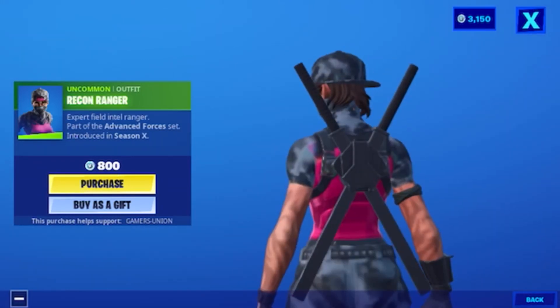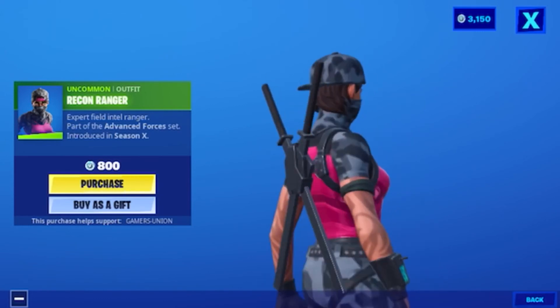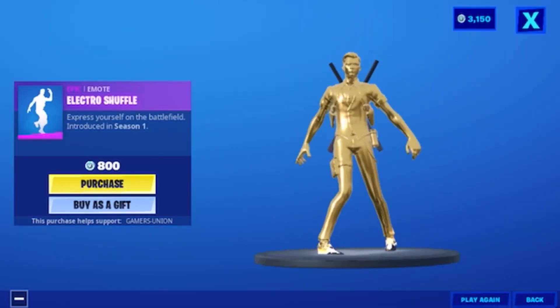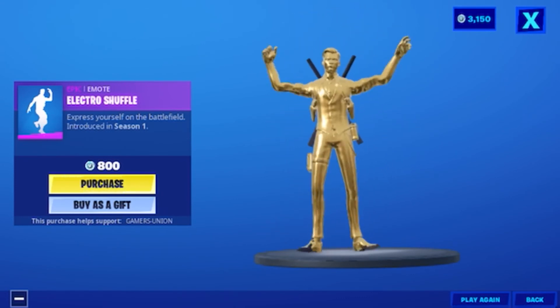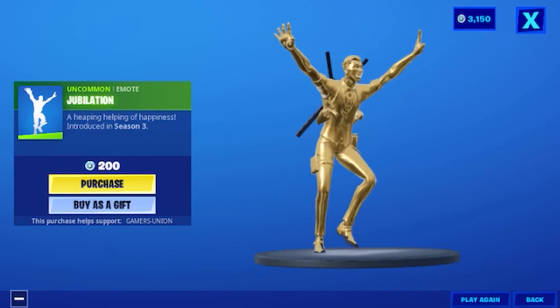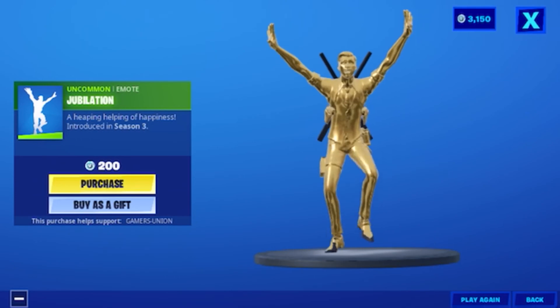Then we have the oncoming outfit Recon Ranger, expert field intel ranger, part of the Advanced Forces set introduced in Season X, at 800 V-Bucks. Then we have the epic emote Electrical Shuffle, express yourself on the battlefield, introduced in Season 1, at 800 V-Bucks. Then we have the oncoming emote Jubilation, a heaping helping of happiness, introduced in Season 3, at 200 V-Bucks.